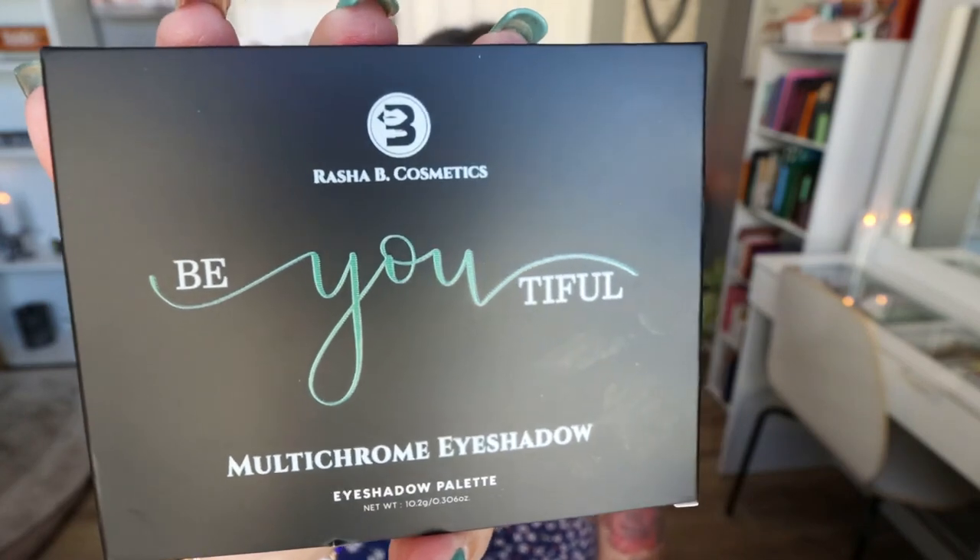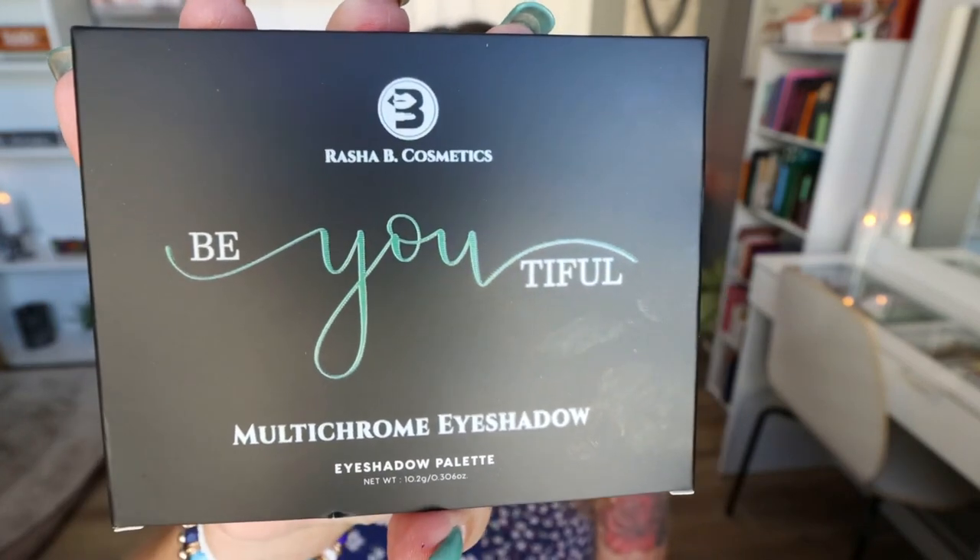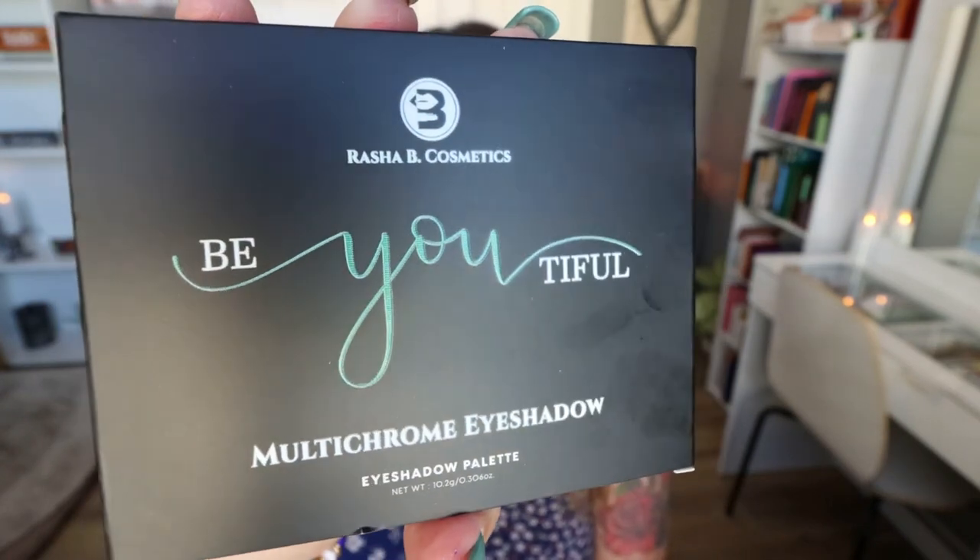My heart skipped a beat when I saw this — this is a multi-chrome palette, a palette full of multi-chromes! This is from the brand Rasha Bee Cosmetics and this is the Bee Beautiful multi-chrome palette. Multi-chromes sell anywhere from $18 to $20 each, and full palettes like this are going to be well over $50, $60, even $70 — and we got one in this box. I am literally so excited.